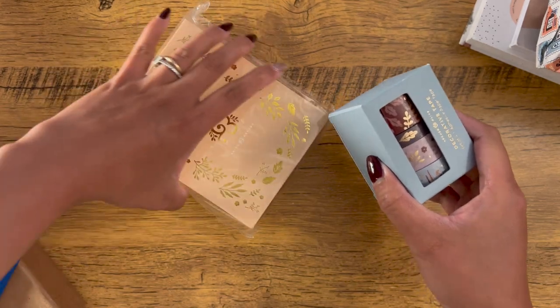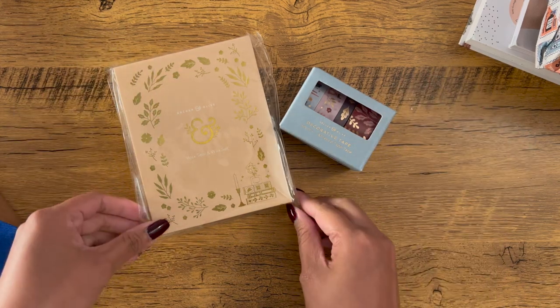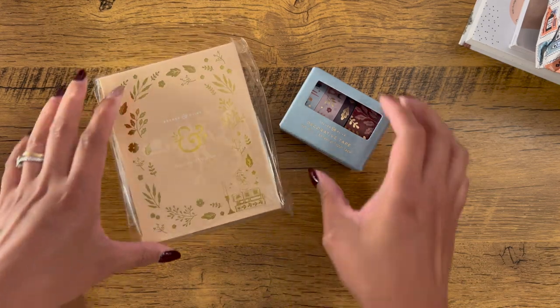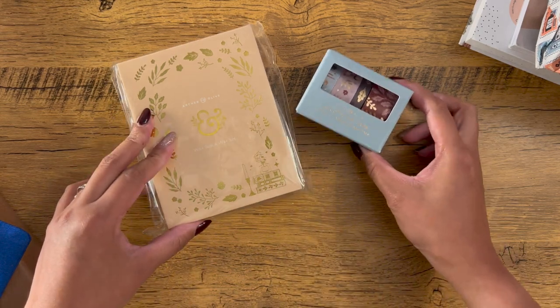Our next stationery items would be from Archer and Olive. They recently released their fall collection — they have a bunch of new items and also some favorite items back in stock. So I just got these two items.